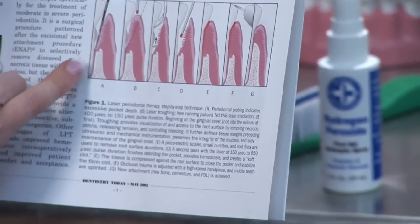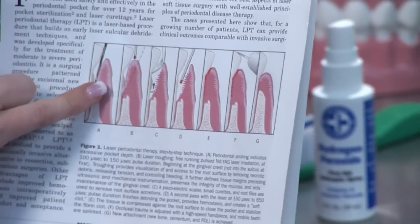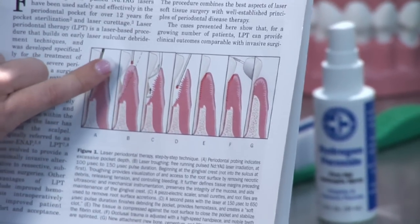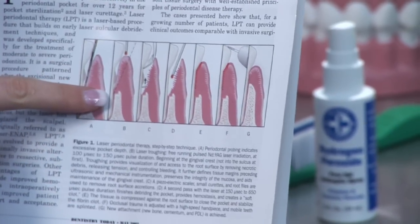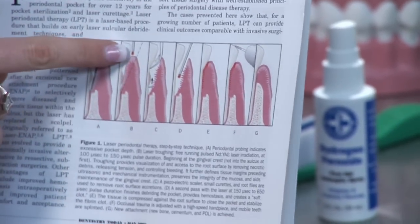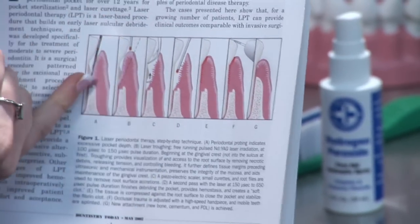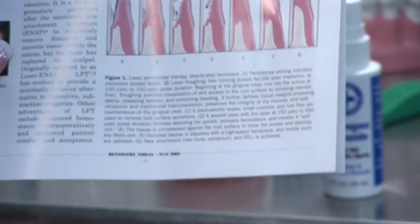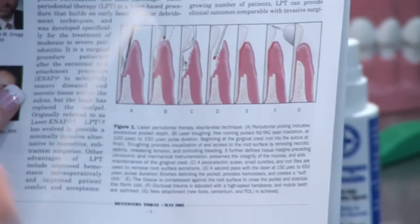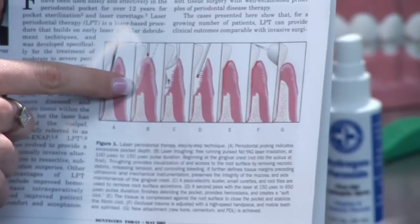Once your measurements have been done by your general dentist and he prescribes this for you, you would start with the procedure. Basically, it's a pinpoint laser that goes in between your gum tissue and actually severs your gum tissue in a precise way, cutting off the infected gum tissue along with the decayed gum tissue and the decayed tooth portion.